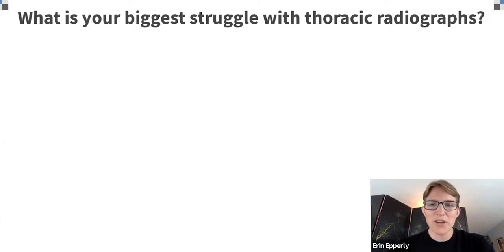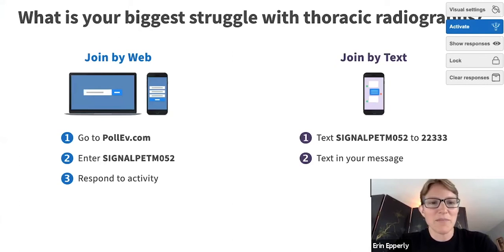So we're going to go ahead and jump in and do our first poll. Hopefully you'll be able to answer: what is your biggest struggle with thoracic radiographs right now?